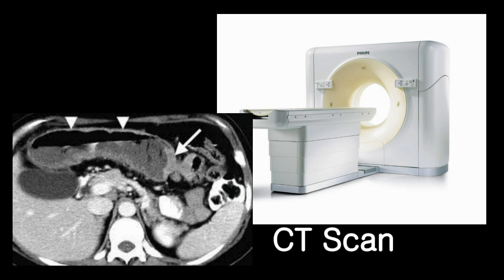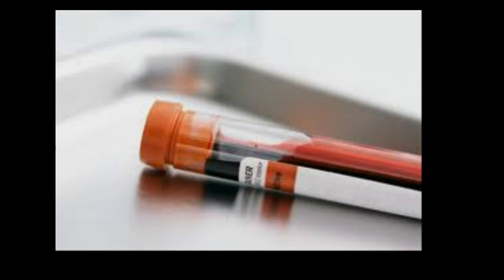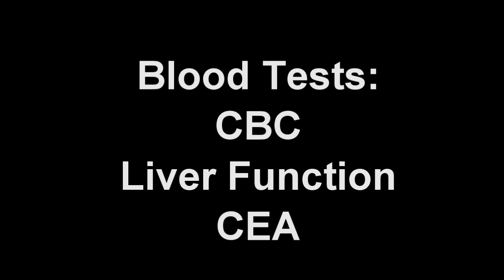Once the diagnosis of colon cancer is made, the stage of cancer is initially assessed using a radiologic examination called CAT scan. It helps determine the size, location, and the spread of the cancer. Routine blood tests, including complete blood count, liver function tests, and a tumor marker called CEA, as well as chest x-ray, are obtained during the initial evaluation.